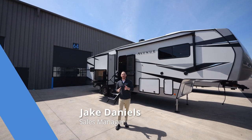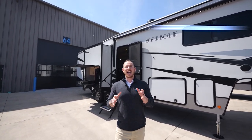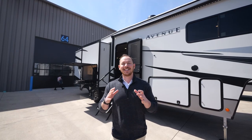Hey everyone, Jake Daniels here with Alliance RV. Behind me is the Avenue 33 RKS, coming in at just under 35 feet, 10,995 pounds, 2,200 pounds of hitch weight. And today we're going to take a tour. Follow me.